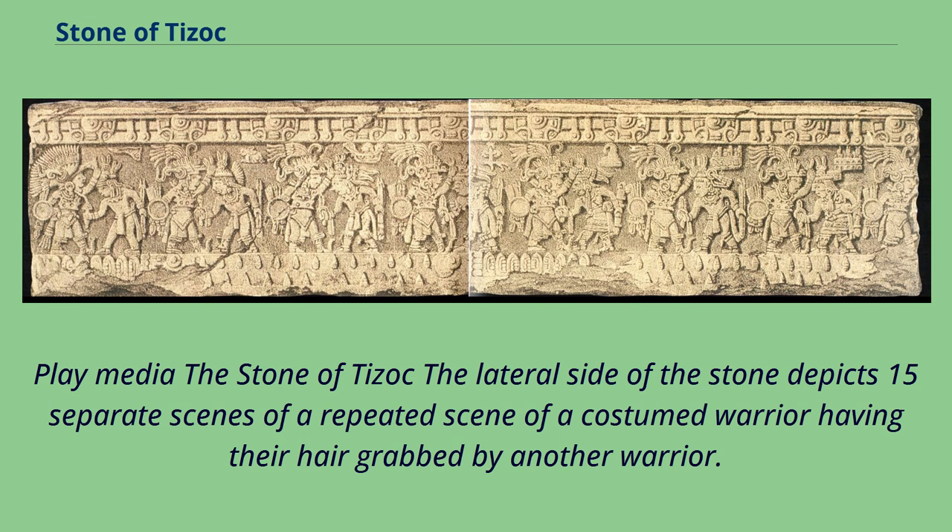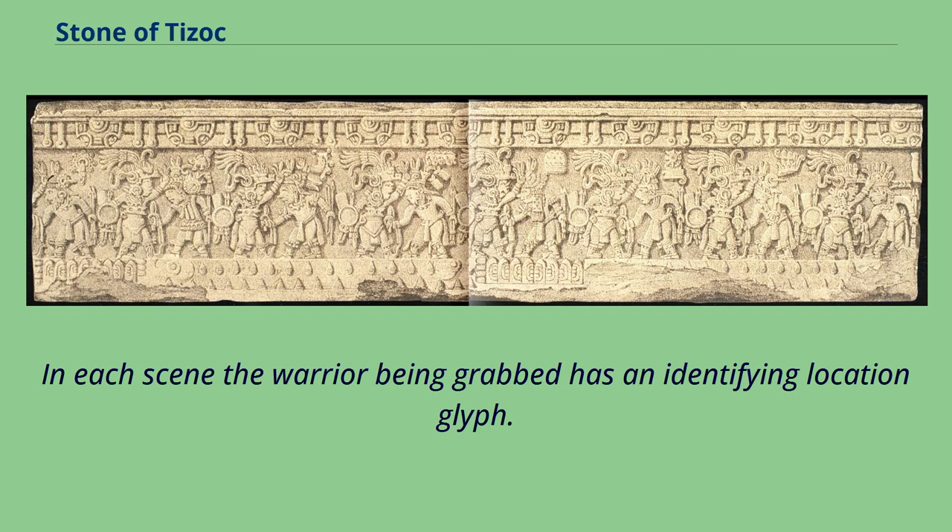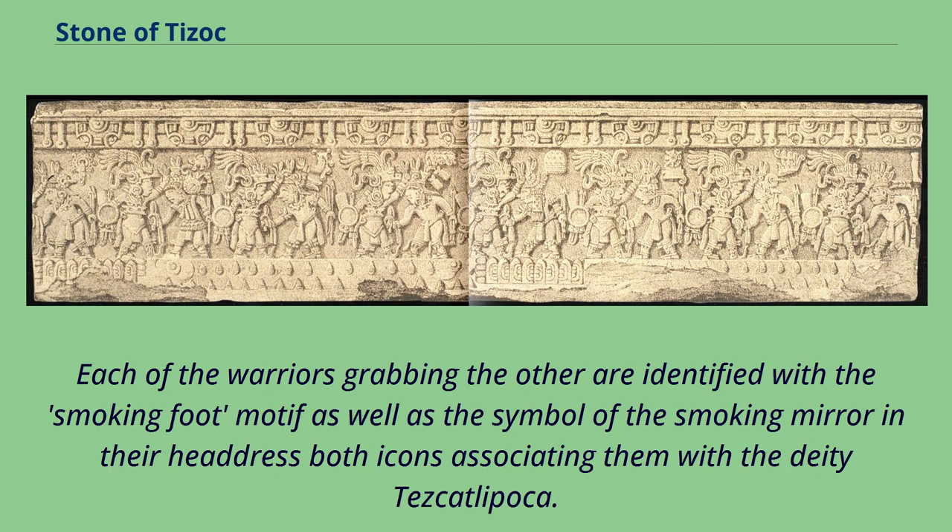The lateral side of the stone depicts 15 separate scenes of a costumed warrior having their hair grabbed by another warrior. Presumably the first figure — the warrior with the largest headdress — is identified by the glyph of Tizoc and wears the headdress of the deity Huitzilopochtli, the revered god of war. In each scene, the warrior being grabbed has an identifying location glyph. Each of the warriors grabbing the other are identified with the smoking foot motif as well as the symbol of the smoking mirror in their headdress, both icons associating them with the deity Tezcatlipoca.